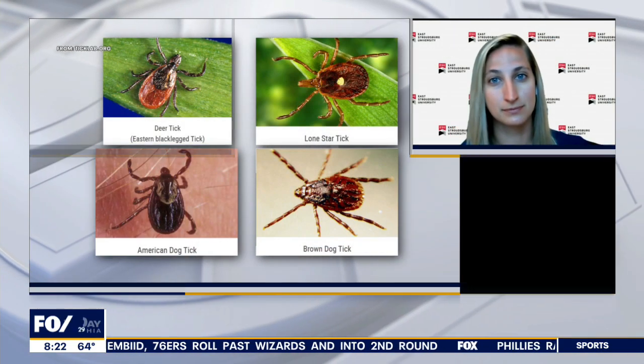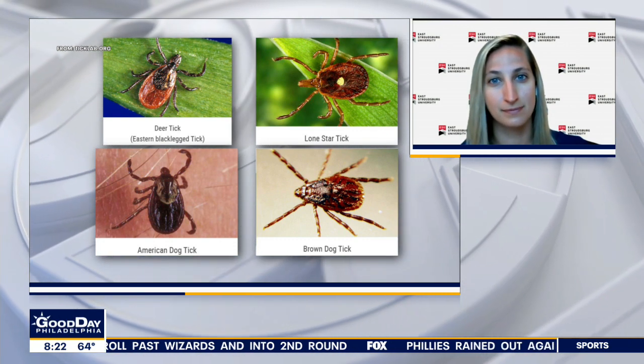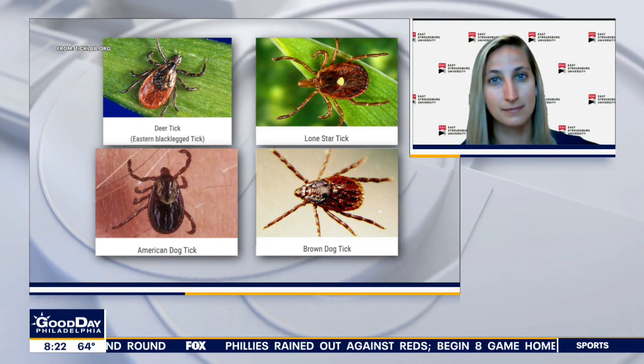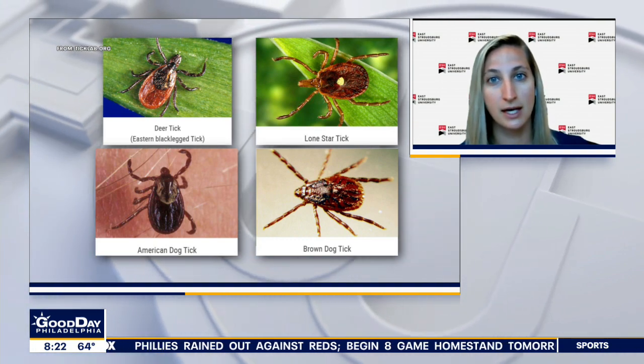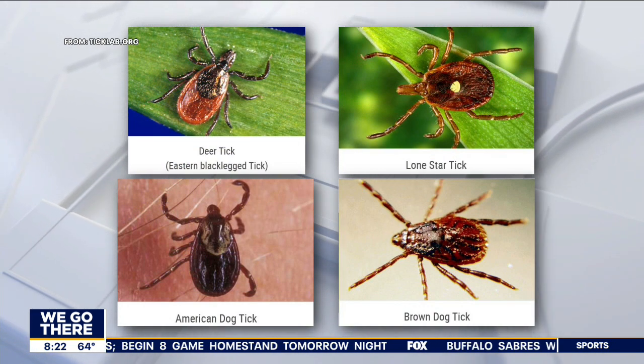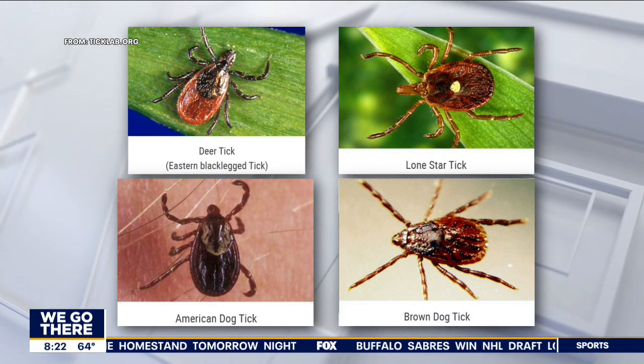Nicole, how did you ever get into this business? We do a lot of different research on different wildlife diseases, so this is something that's needed. Pennsylvania residents through the Department of Health are receiving free tick testing. There are the four types of ticks she was talking about — most common. Is the Lone Star tick from Texas? That's where it originally originated and then it has moved up north. Nicole, thanks.